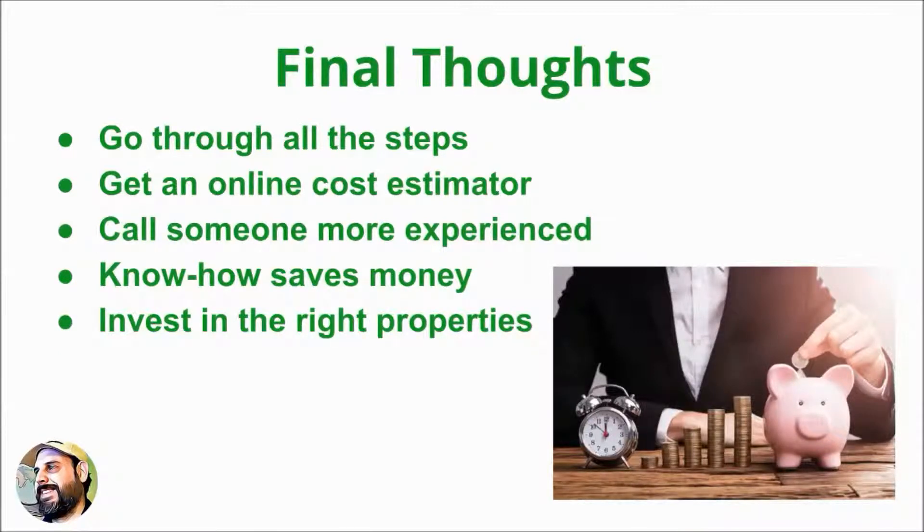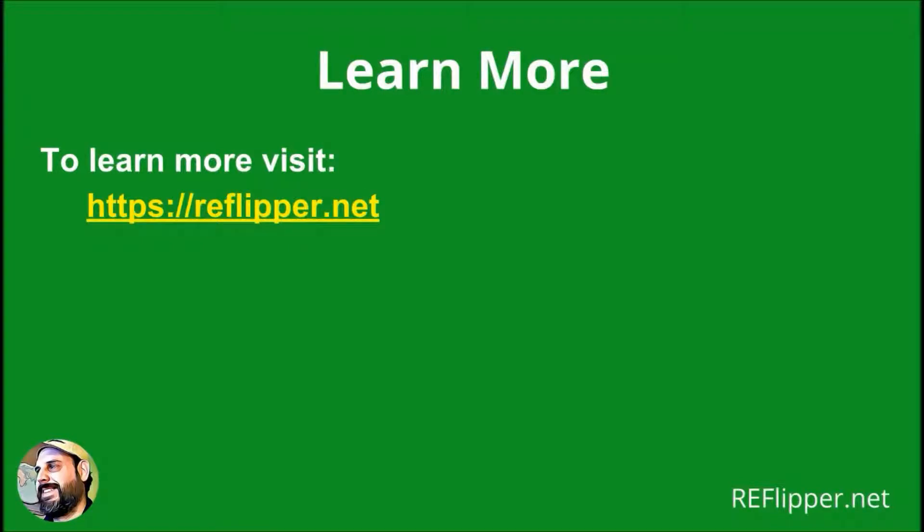This should give a house flipper an idea of how to accurately estimate house repair costs. If needed, make a call to someone more experienced that can give the answers you are looking for. Not knowing which items to repair or replace and their costs can put an investor at a huge disadvantage in the house flipping game. Avoid losing money by getting really good at estimating costs before you invest in the wrong property or rehabbing the wrong things.